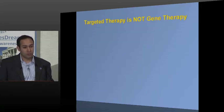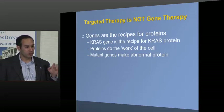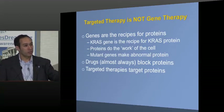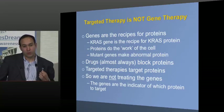When we talk about looking at genes and doing therapy, this is not gene therapy. Genes are the recipe for making a protein — KRAS gene makes KRAS protein, ERB-2 gene makes ERB-2 protein. Proteins do the work in the cell, and a mutant gene makes an abnormal protein. Drugs generally block proteins. So when we use targeted therapy, we're trying to block the abnormal protein made by an abnormal gene — we're not trying to change the genes, but we're looking at them to figure out which proteins to target.